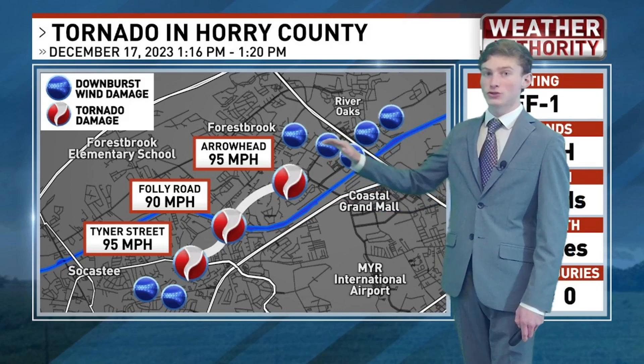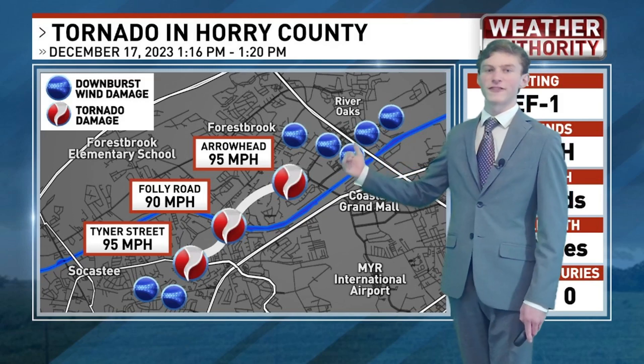That led to widespread damage all across Fantasy Harbor and into the River Oaks and Carolina Forest area as well.